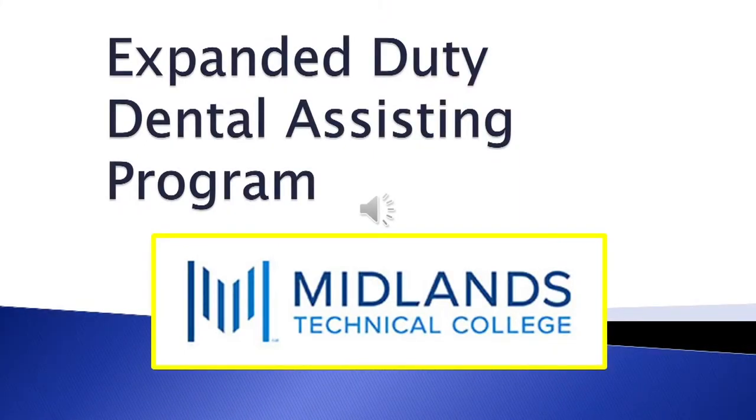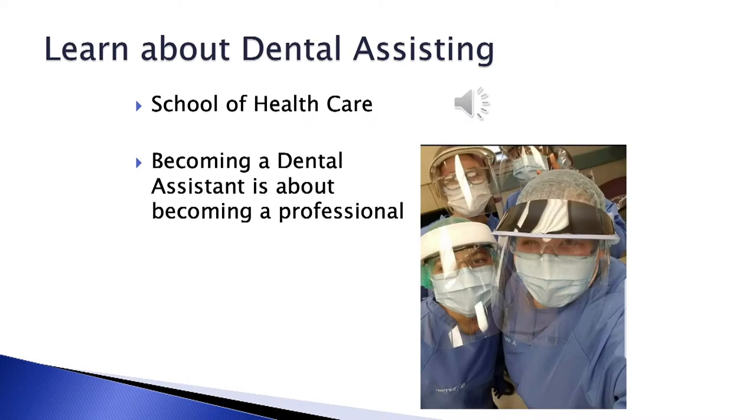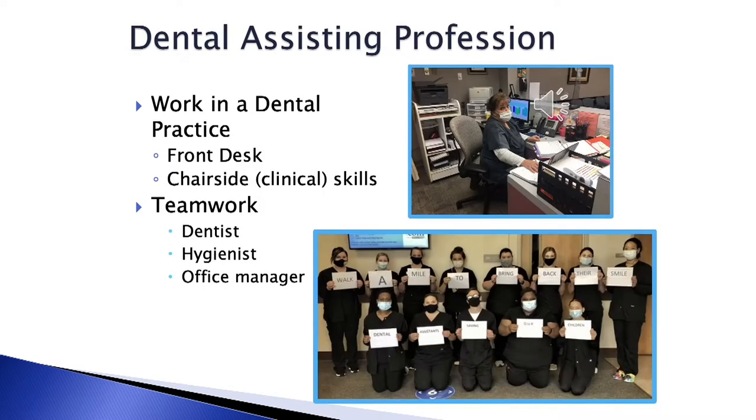Welcome to the Expanded Duty Dental Assisting Program here at Midlands Technical College. This is where you learn significant responsibilities as a member of the dental health care team. The Dental Assisting Program is within the School of Health Care. Becoming a Dental Assistant is becoming a true professional. The Dental Assisting profession allows you to work in a dental practice, at the front desk or chairside, using the skills you attain in our program.